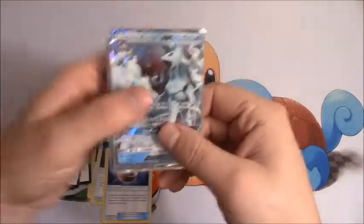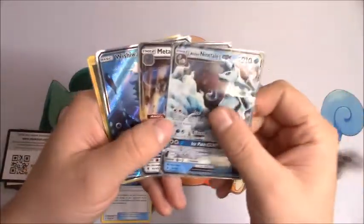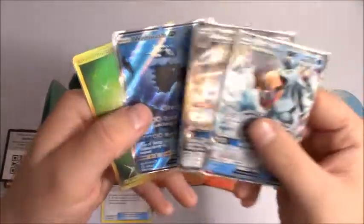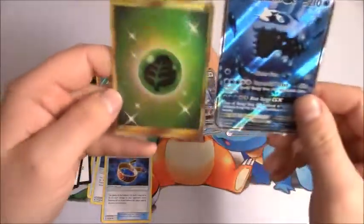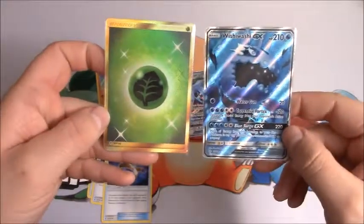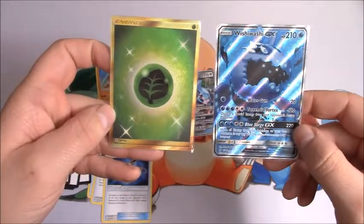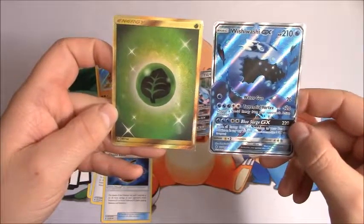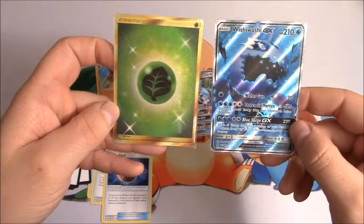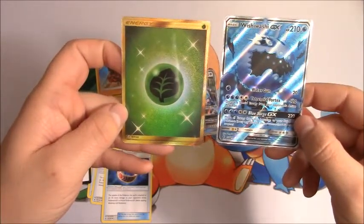We have four pulls now — most of them coming at the end of this video. We managed to get the Alolan Ninetales GX, Metagross GX, Wishiwashi Full Art GX, and the secret rare grass type energy. That is awesome! Well, there's 20 packs for you guys — hope you enjoyed that. I love opening these booster packs. Check out the links below for TCG Player, eBay, and my Patreon account. Thank you for watching and as always, tune in.